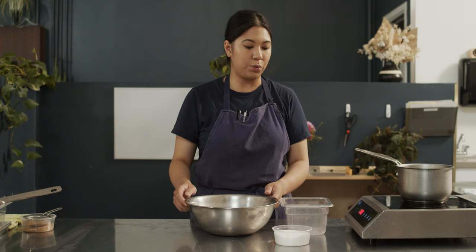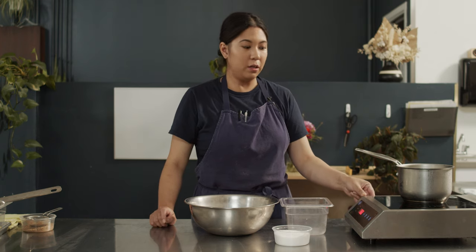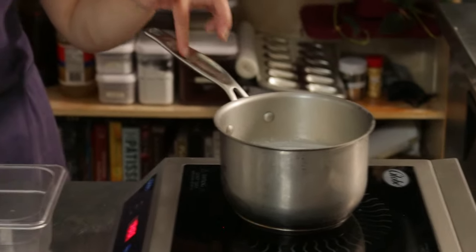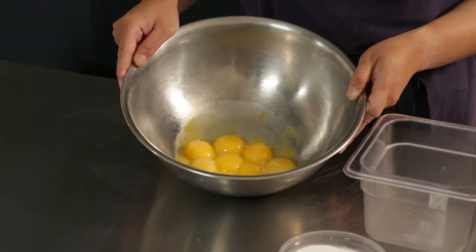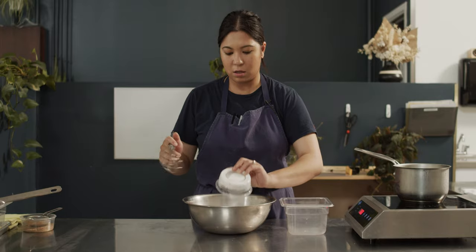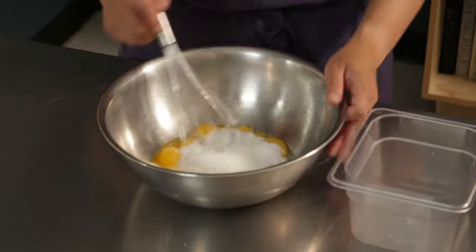Now what we're gonna do is make the custard. We make the custard fresh and we want to keep it warm when we put it in our tart — it does bake faster and it does have a smoother texture in the end. What I'm doing right now is boiling my cream. I have my yolks and I have my sugar, and I'm just gonna whisk the sugar in.